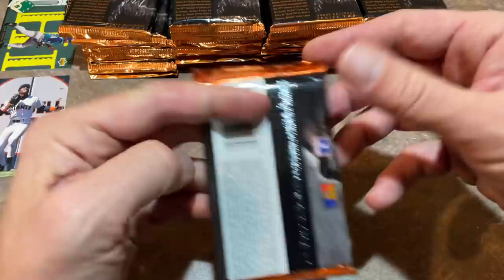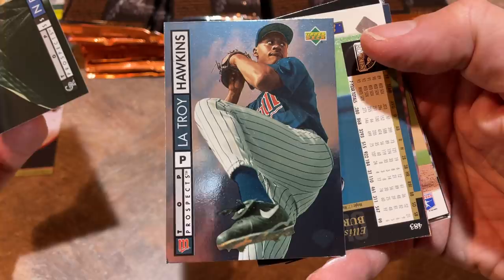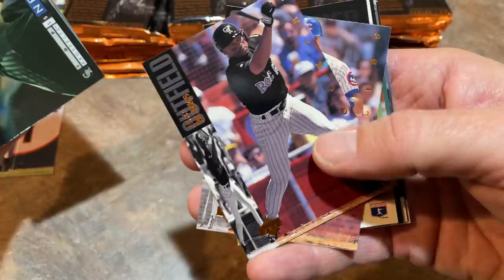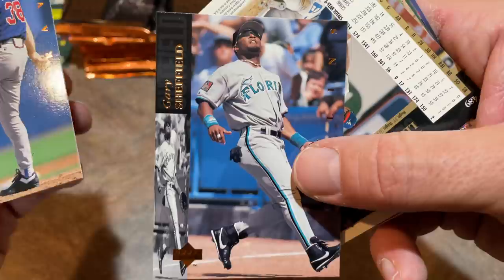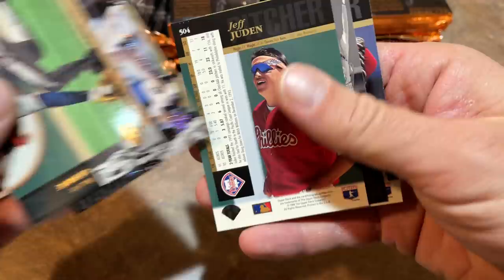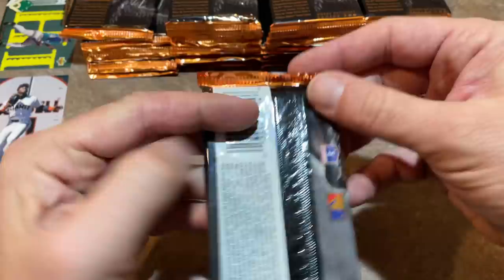There are 36 total packs in this box. We have a Neifi Perez — nice slick-fielding shortstop. Troy Hawkins played for a very long time. Ellis Burks had a nice long career. There's a Derek May, Greg McMichael — former reliever for the Braves. Gary Sheffield may get into the Hall of Fame someday; he's picking up a little support. Otis Nixon — nice speedy leadoff hitter. Jeff Judin was a nice flamethrowing prospect but kind of flamed out. We've got Doug Jones, former closer — I remember him mostly with the Indians. Doug Jones always had a very nice mustache.